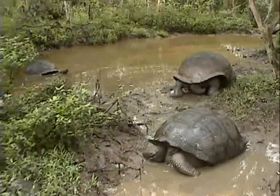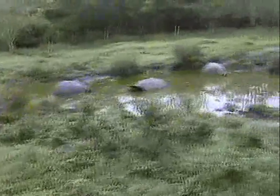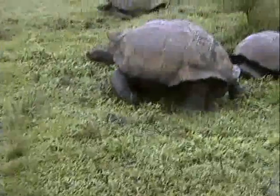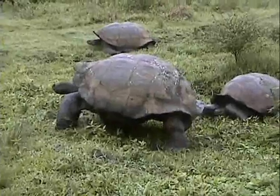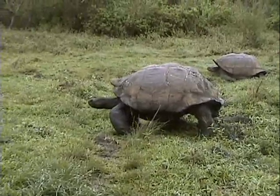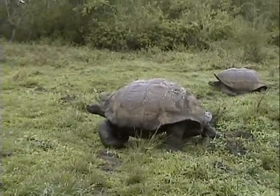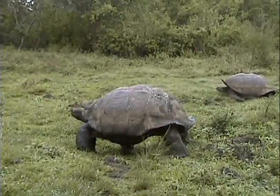Is that a boy? It is a boy. Here's another pond full of giant tortoises. And here's an old boy that's running away. You see how fast they go?